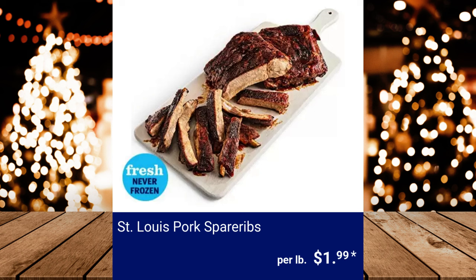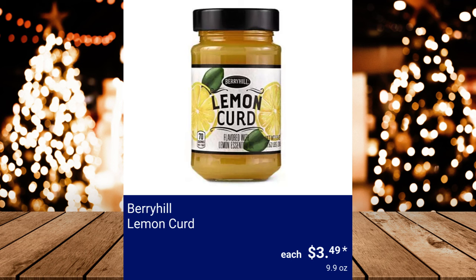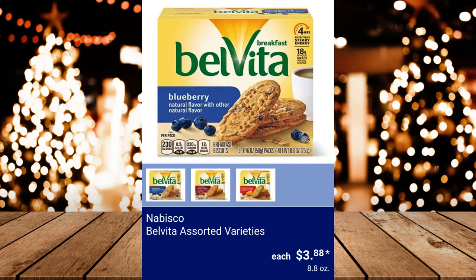St. Louis Pork Spare Ribs, $1.99 per pound. Thomas Farms Lamb Shoulder Chops, $6.49 per pound. Berry Hill Lemon Curd, $3.49. Nabisco Belvita in assorted varieties, $3.88.